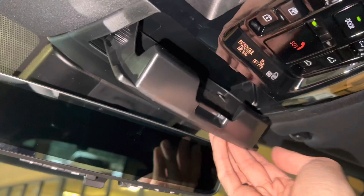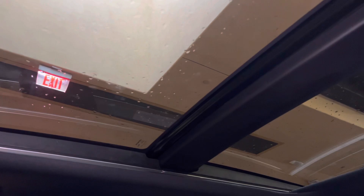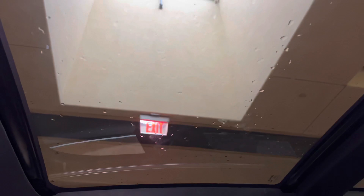Above that, we have our safety connect, wood sunglass holder, and our panoramic moonroof. To slide the shade, we'll go ahead and hold down the switch. To slide the roof, we'll go ahead and hold down the other switch. We can also tilt the roof.